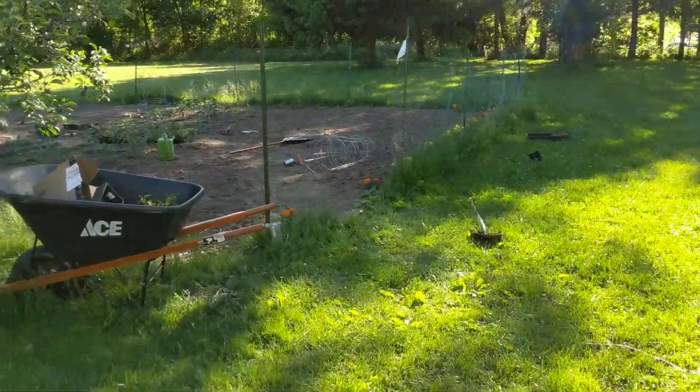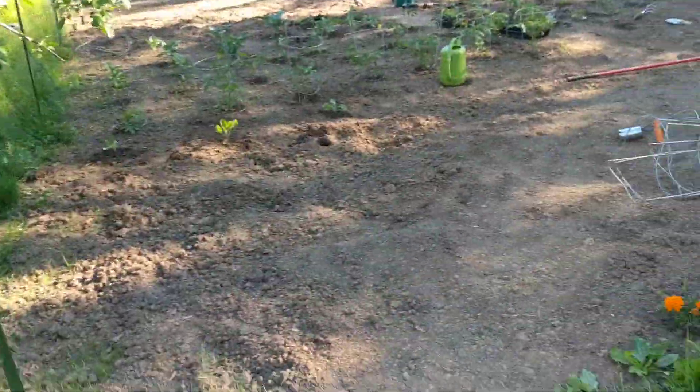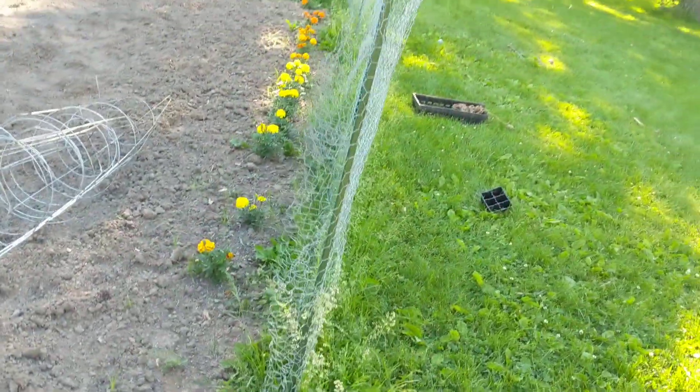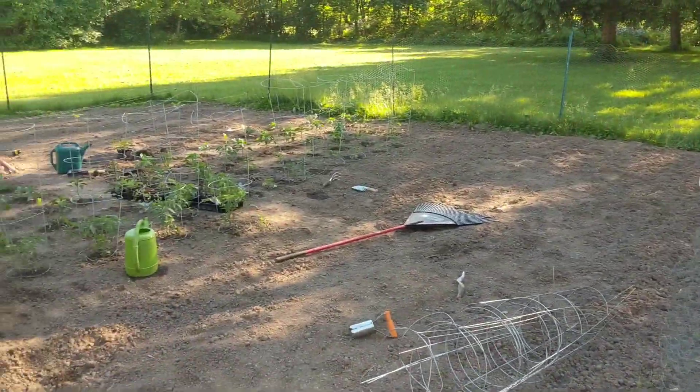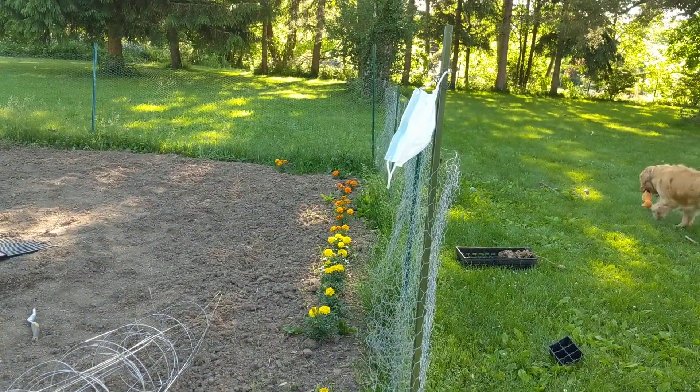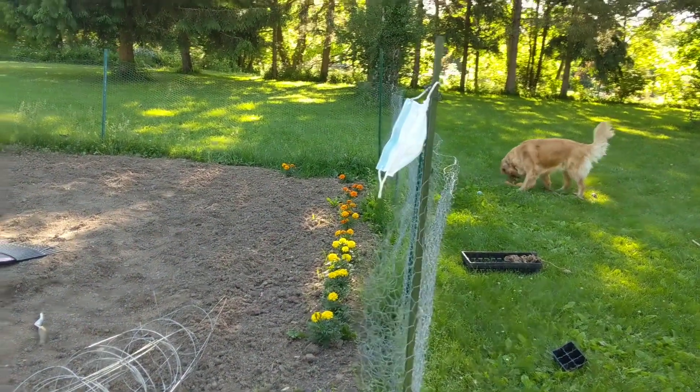It's been a fantastic weekend. We haven't had good weekend weather for about four billion years. I still gotta do a lot with the marigolds - they're too close together, I'm gonna move them. You can see at the end there they're spaced a bit more appropriately. And yes, I have my mask - isn't that funny.